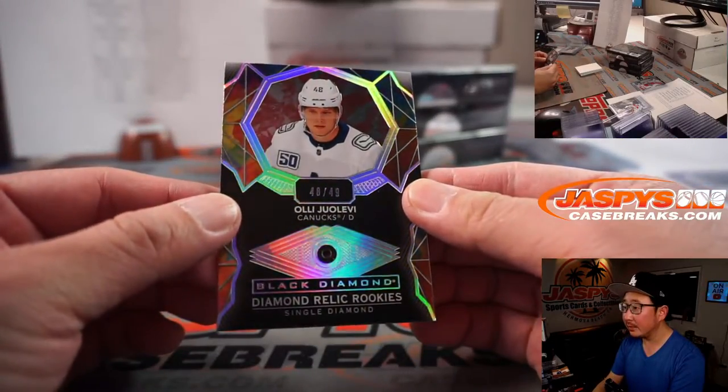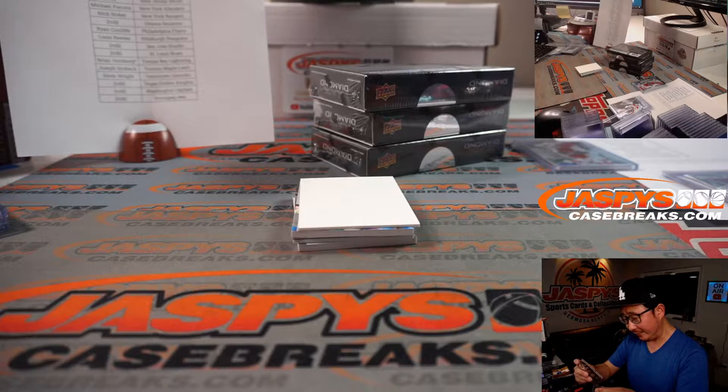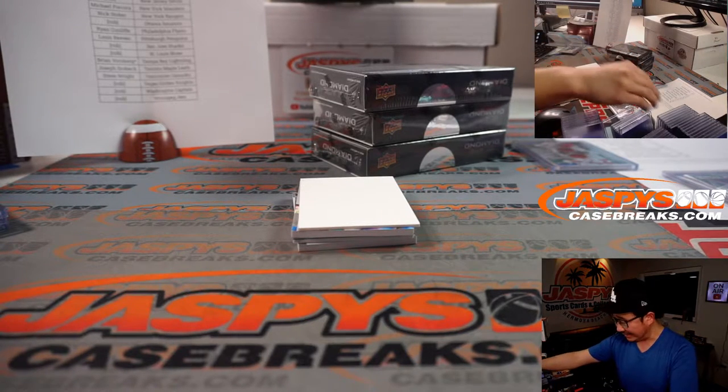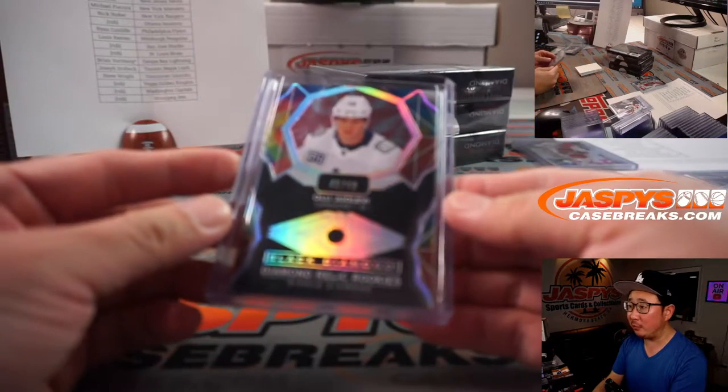We've got a Diamond — Oli Juolevi, 48 out of 49, Single Diamond for Vancouver. Steve Wright picked up the Vancouver Canucks straight up.